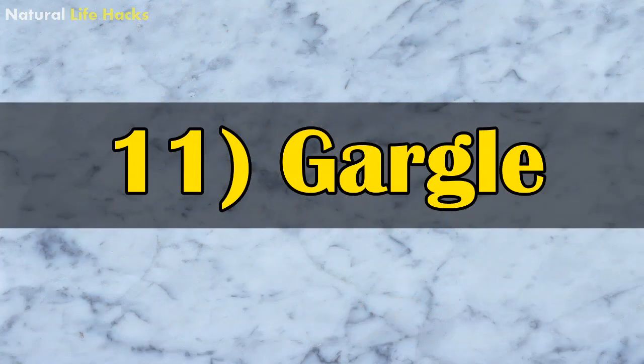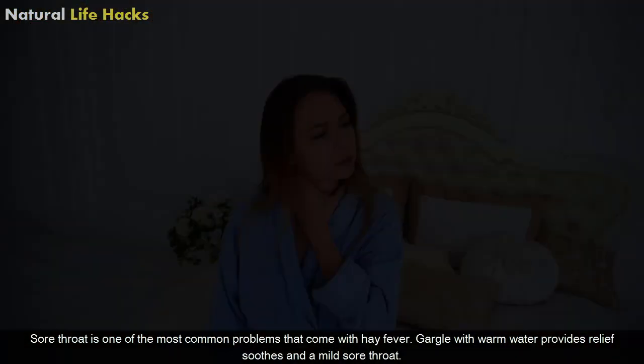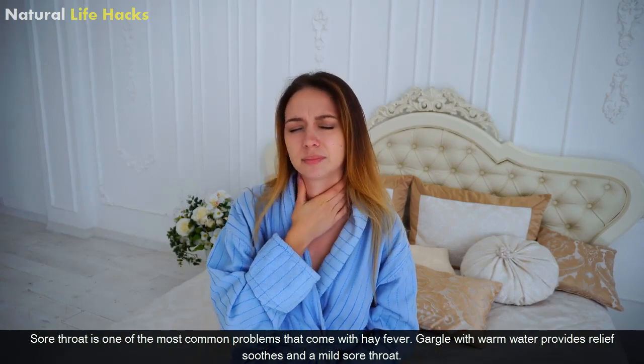11. Gargle. Sore throat is one of the most common problems that come with hay fever. Gargling with warm water provides relief and soothes a mild sore throat.